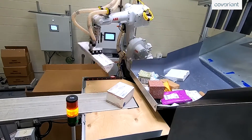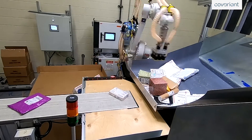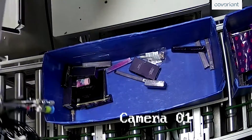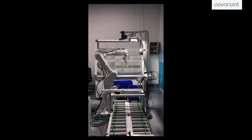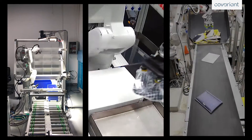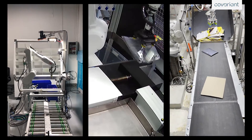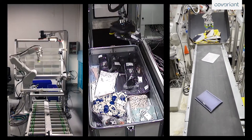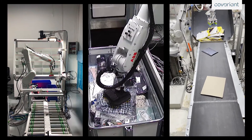It knows when to reject certain items and can also detect an error and immediately fix it. Finally, it has the humility to know when it needs to move items around to have an easier time picking. Covariant's AI is not only advanced, but it also can tackle a wide set of use cases. We take a platform approach, which means the same Covariant Brain can power all of your automation needs like put wall, induction, order picking, and more.